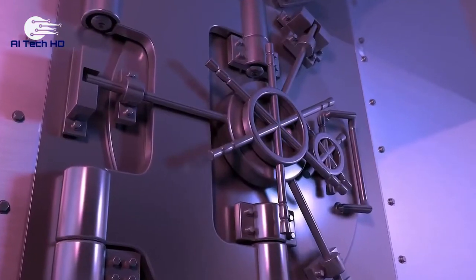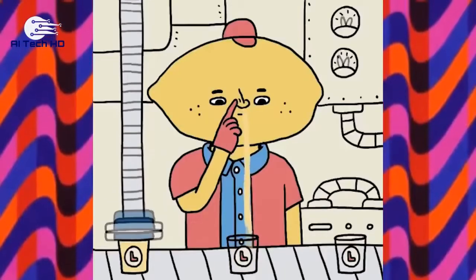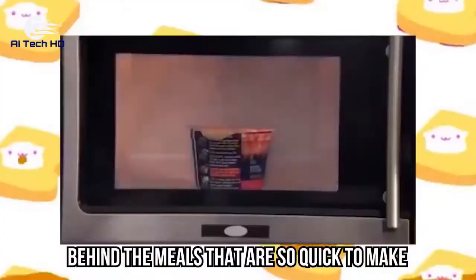The real manufacturers behind ready meals are often anonymous and work in secret areas to avoid controversies regarding the working conditions. It's no secret that ready meals aren't the healthiest option, but at least now you know the real story behind the meals that are so quick to make.